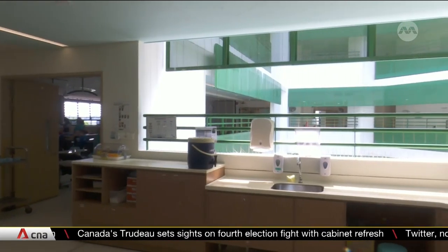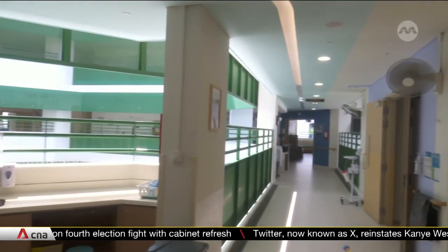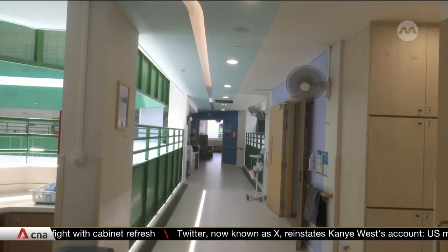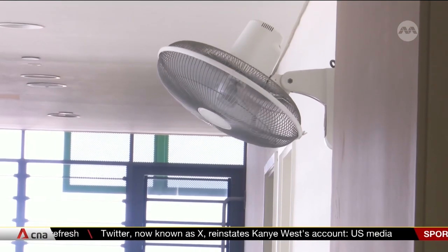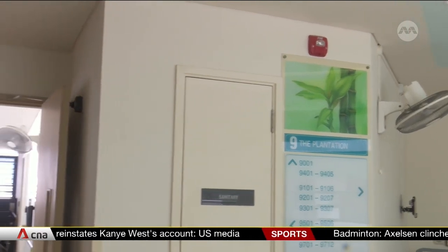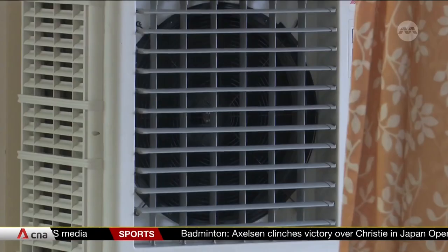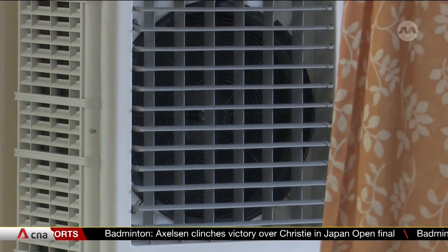Most nursing homes in Singapore do not use air conditioning in their facility. That's because elderly residents have different medical conditions, with some being prone to feeling cold. With the threat of viral transmissions, most wards are naturally ventilated. Instead, most homes have opted for portable air coolers.